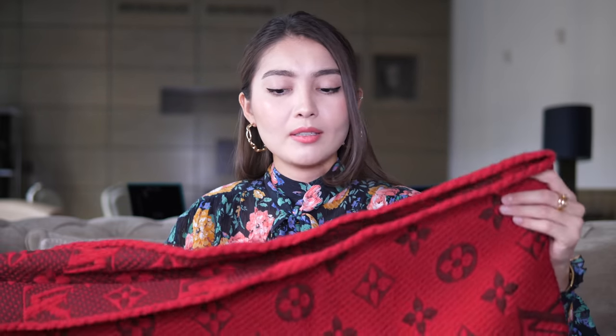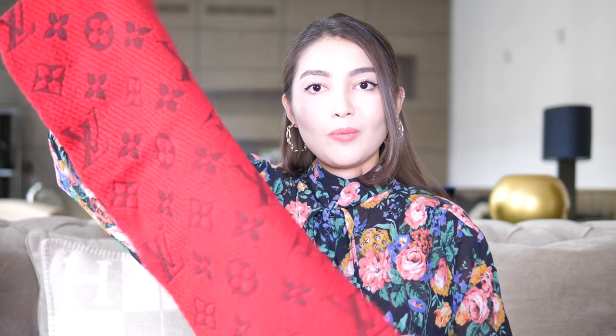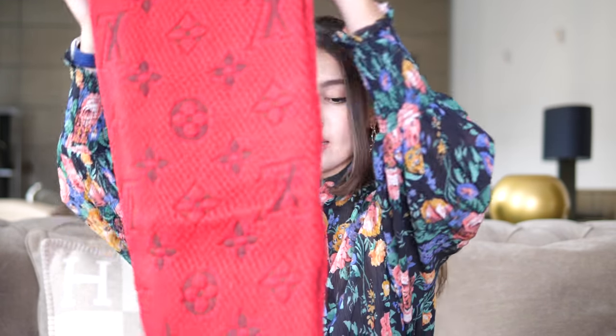Now let's move on to accessories. I have a red scarf — I'll put the name down below — and it is stunning. I was so obsessed with it when I first bought it. When the scarves were first released they were around 300, now they're a little more. This scarf is super warm and I love the red color. A lot of people say red is difficult to style, but I can style it with pretty much everything.